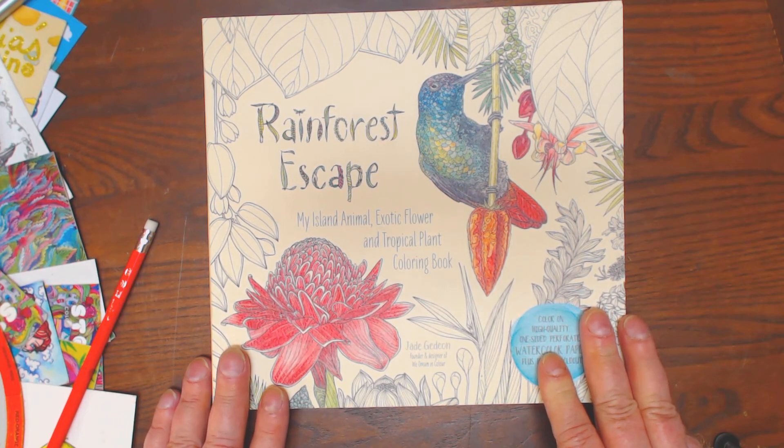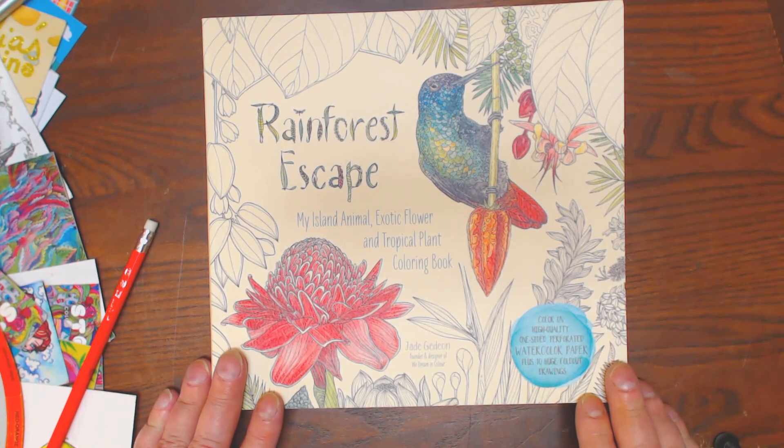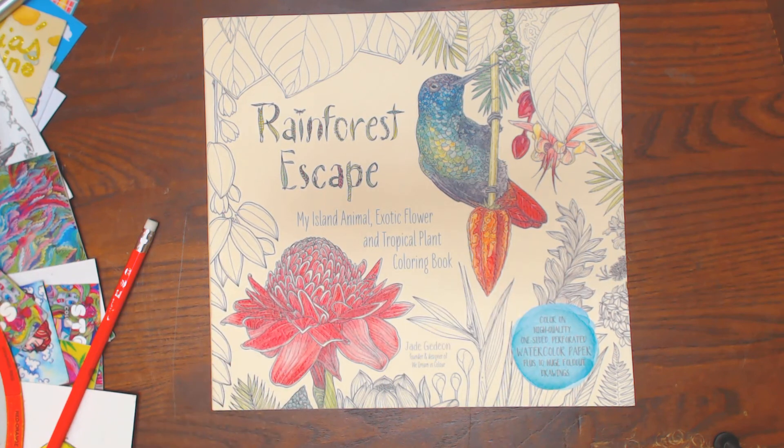You'll have to decide. If you pre-ordered it, you probably can't cancel it, but you can try. Rainforest Escape by Jade Gideon. Thanks guys. This is the time of the day I can't see my cursor, so the tape will never stop.